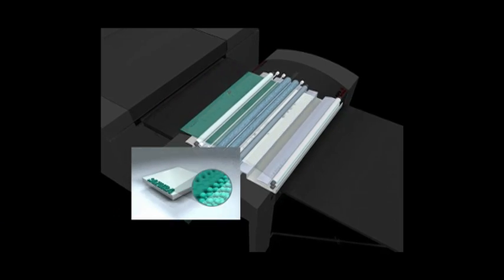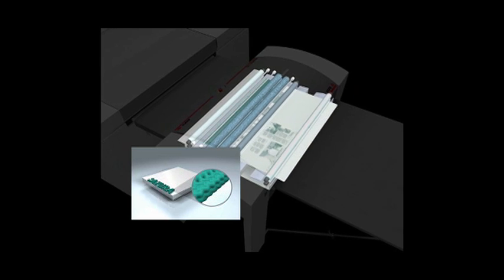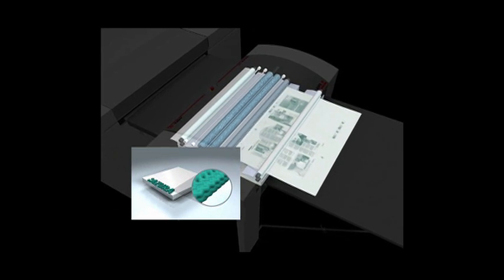And what products have you brought with you this year to Print09? We have a large booth at Print09, so we have a big assortment, and we focused on four key areas: automation, integration, diversification, and sustainability. In the area of sustainability, we've introduced our new Azura TS, which is the latest generation of our chem-free technology, and that's about 50% faster than its previous version.